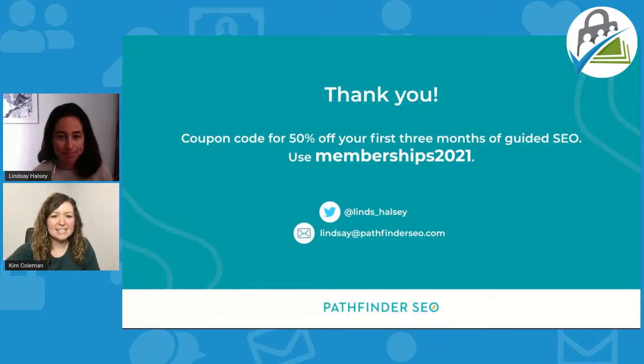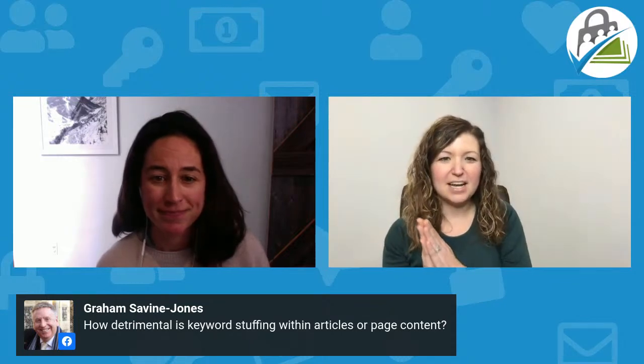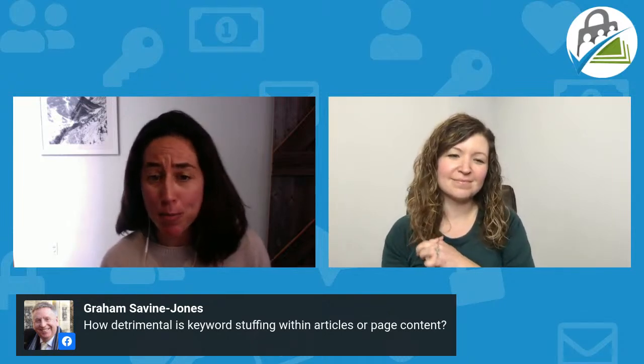Do check it out — it's pathfinderseo.com and the coupon code memberships2021 will get you 50% off your first three months. You can also bug Lindsay on Twitter. We'll open up for more questions. Someone asks about SEM Rush for keyword research and keyword stuffing — how detrimental is keyword stuffing within articles or page content?